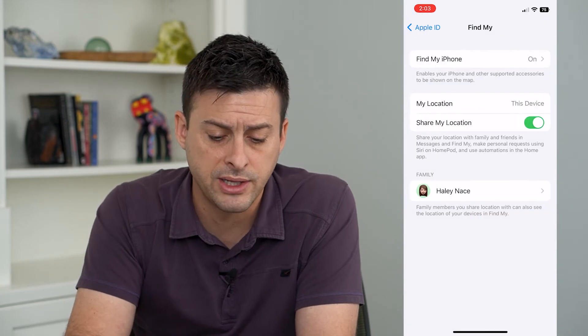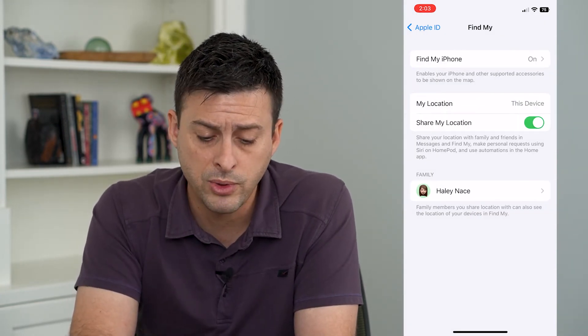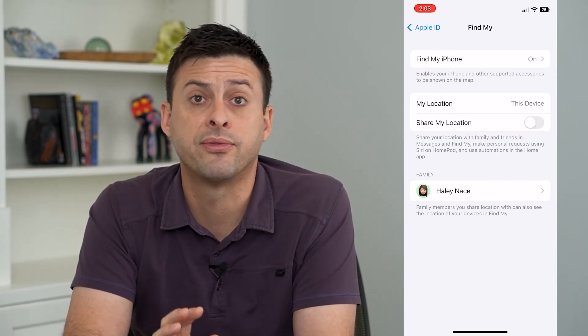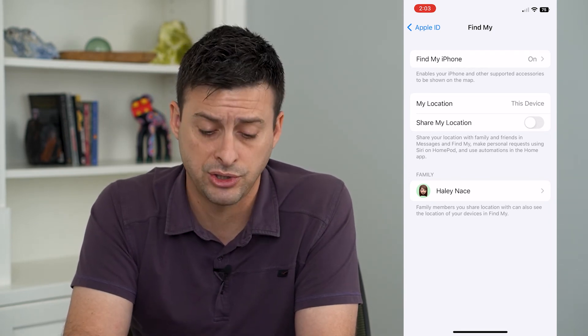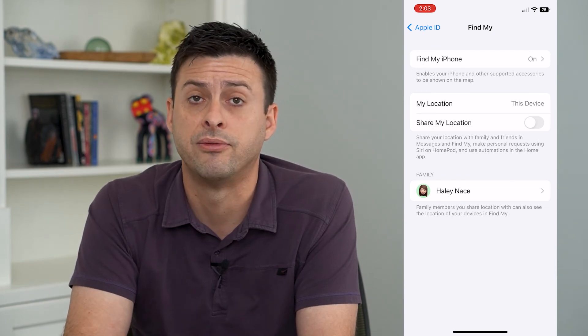If you have a long list of people, you can go one by one and remove them, or you can always just toggle off 'Share My Location' if you want to remove it for everyone. If you don't want anyone in your contacts to be able to find your location, toggle off that Share My Location option at the very top.